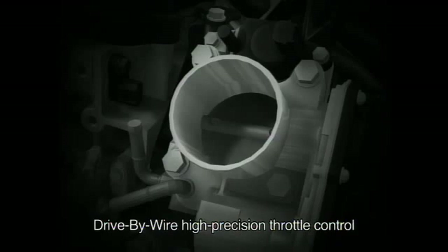Meanwhile, the drive-by-wire throttle mechanism functions in concert with the switch between high output cams and fuel economy cams to provide highly precise throttle control for smooth driving with minimal torque variation.